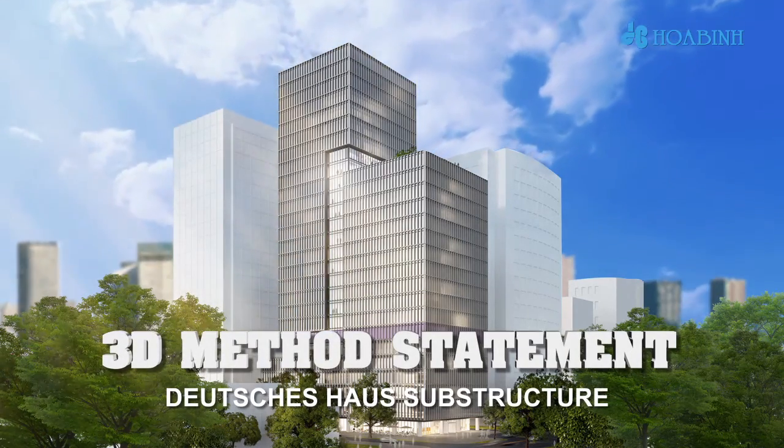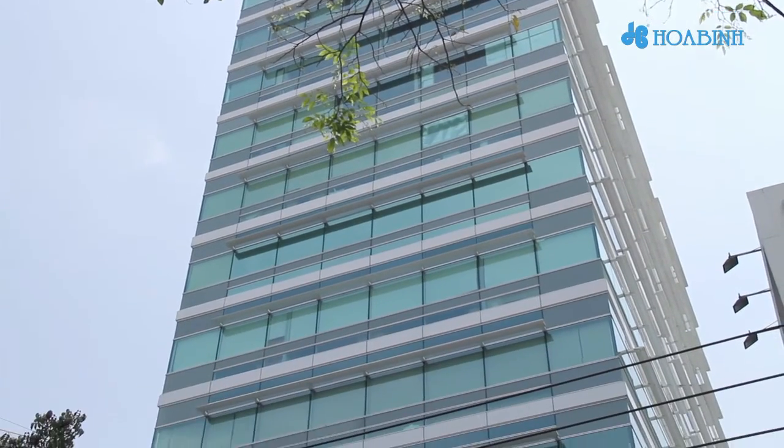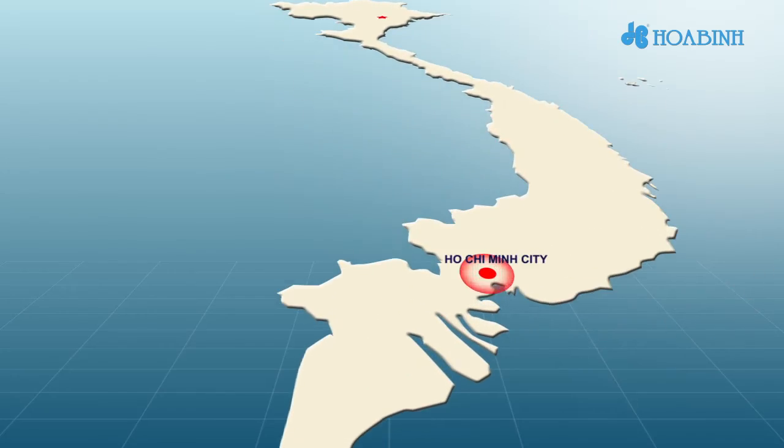With over 28 years of experience in the industry, and especially in super high-rises, Huaben has been asserting itself as an expert contractor of many large-scale projects in Ho Chi Minh City and neighboring provinces.